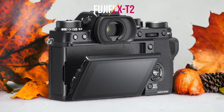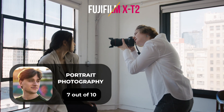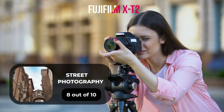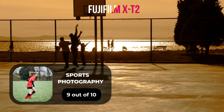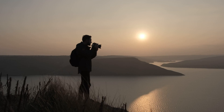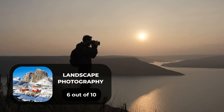Here are our ratings for the Fujifilm X-T2. For portrait photography, we will give it a 7 out of 10 rating. For street photography, we will give it an 8 out of 10 rating. For sports photography, we will give it a 9 out of 10 rating. For day-to-day photography, we will give it an 8 out of 10 rating. For landscape photography, we will give it a 6 out of 10 rating.